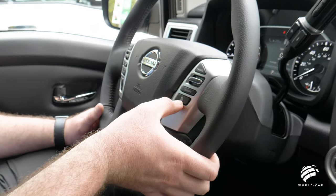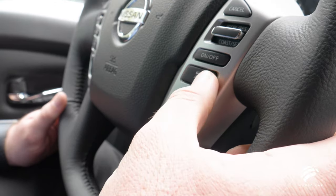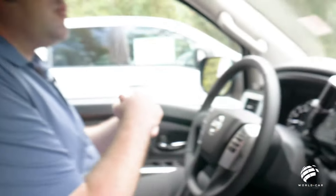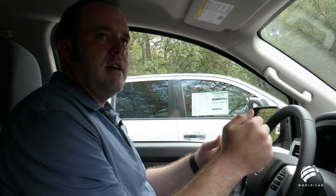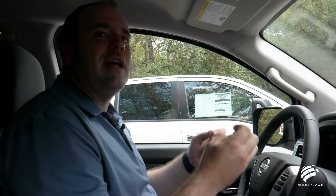This truck has adaptive cruise control. Once you set a speed — say 70 miles an hour — you can set the distance you want from the vehicle in front of you. It has a radar system built into the front that can determine the speed of up to two vehicles ahead. If you're doing 70 and coming up on a vehicle doing 65, based on the distance you've set, the truck will automatically slow down or apply the brakes, match that vehicle's speed, and keep a safe distance. If you change lanes or they exit, the vehicle goes back to 70. These are great safety features, but remember — there is no substitute for an alert driver.